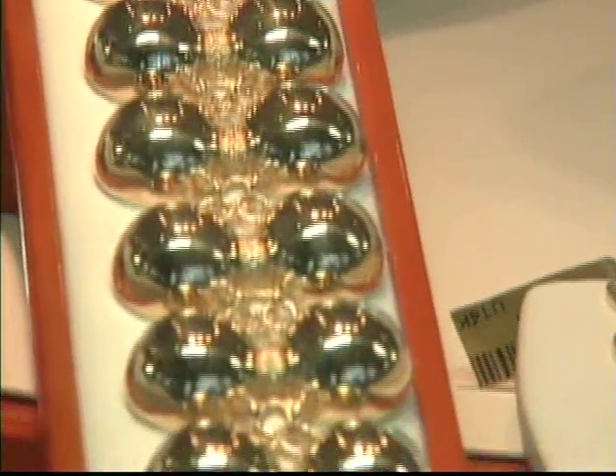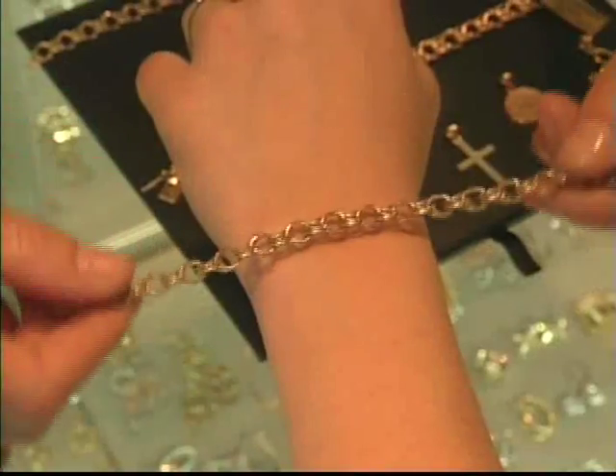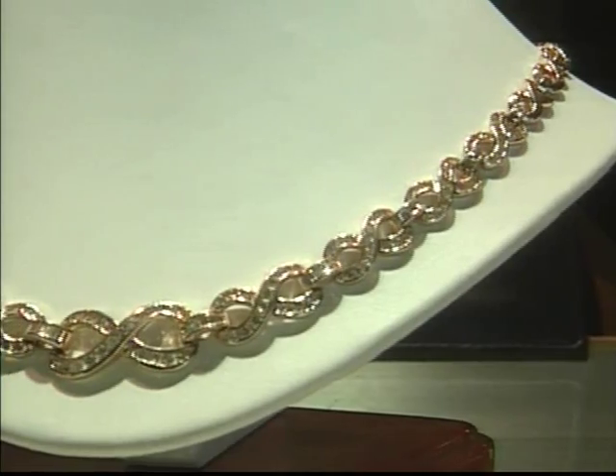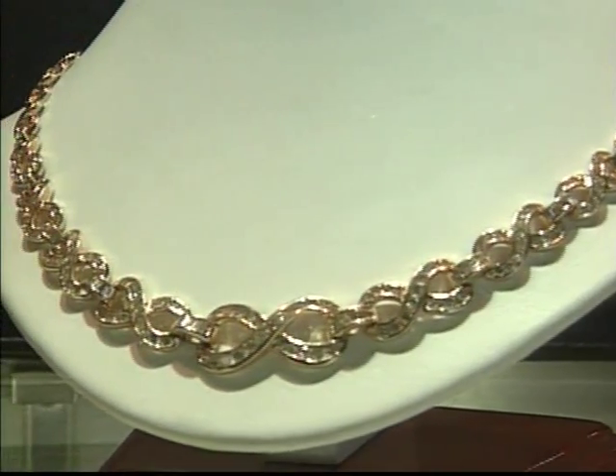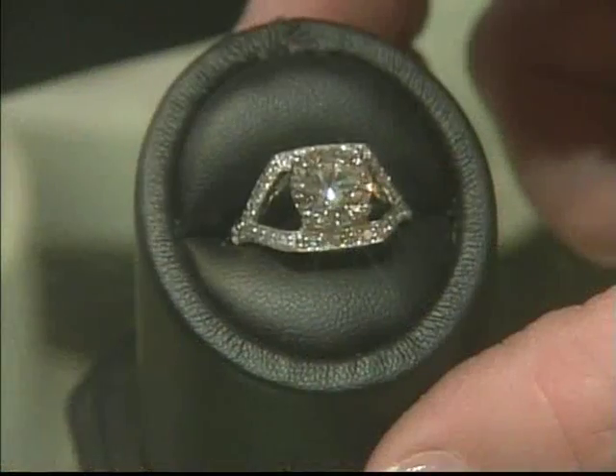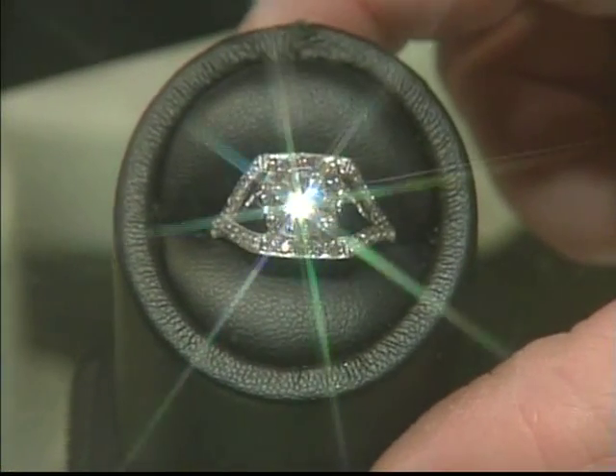Then there's gold — gold for women, gold for men, gold everywhere. Really great stuff at great prices. And gold items are sold by the gram, so you know you're getting an unbeatable deal. And all gold items come with a 30-day exchange guarantee.